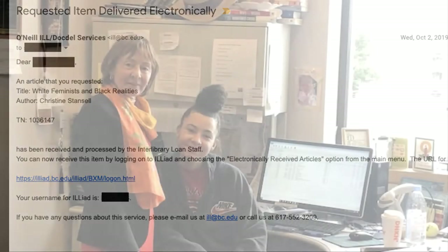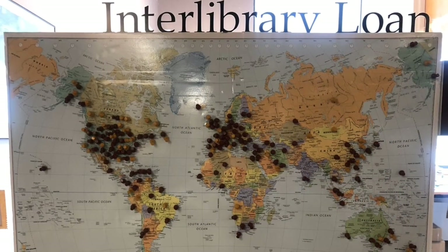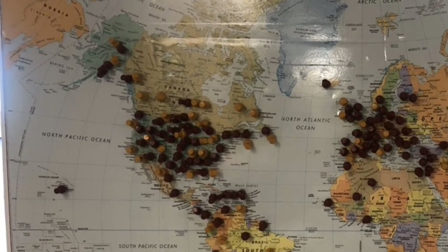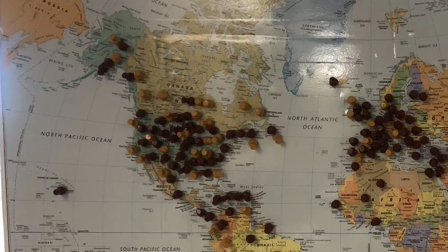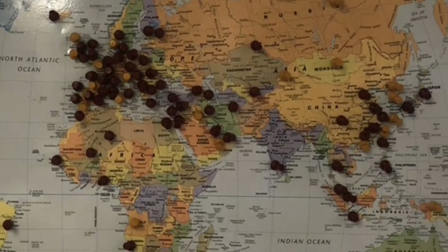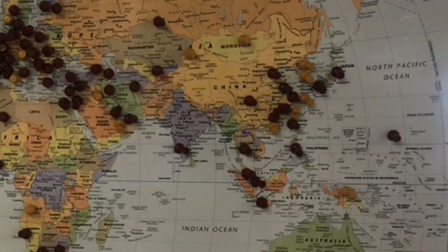How does this all work? Staff members in our ILL department request the item through an automated system from participating libraries, and staff in another library's ILL department responds and ships the item to BC. If the item is common, this can all happen quickly, within a few days. If rare, it could take extra time as our ILL staff locates a library able to lend it.